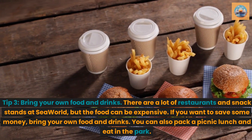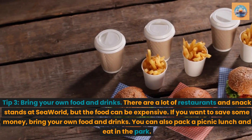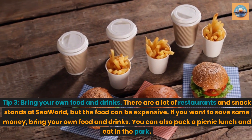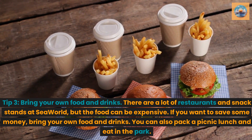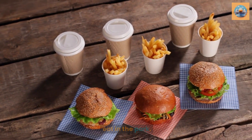Tip 3: Bring your own food and drinks. There are a lot of restaurants and snack stands at SeaWorld, but the food can be expensive. If you want to save some money, bring your own food and drinks. You can also pack a picnic lunch and eat in the park.